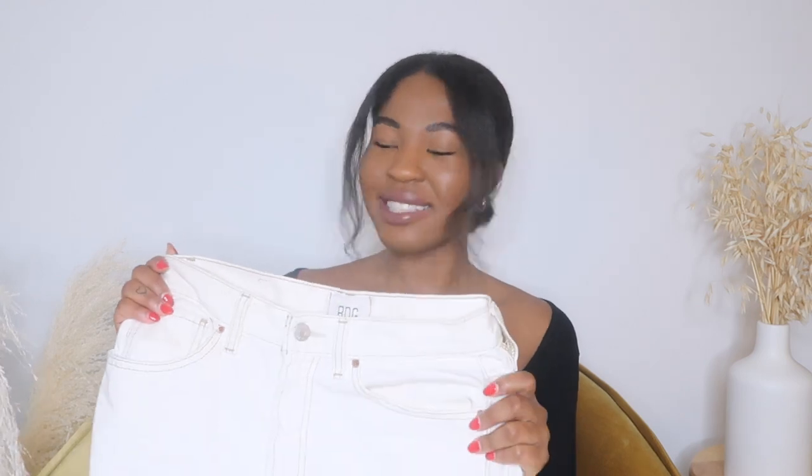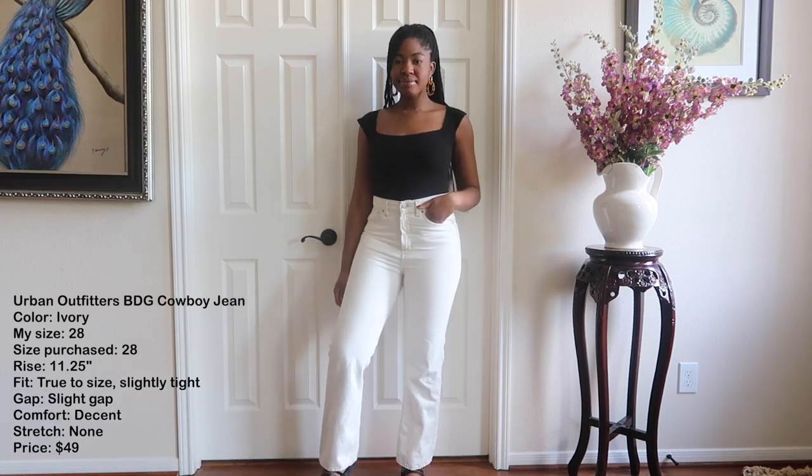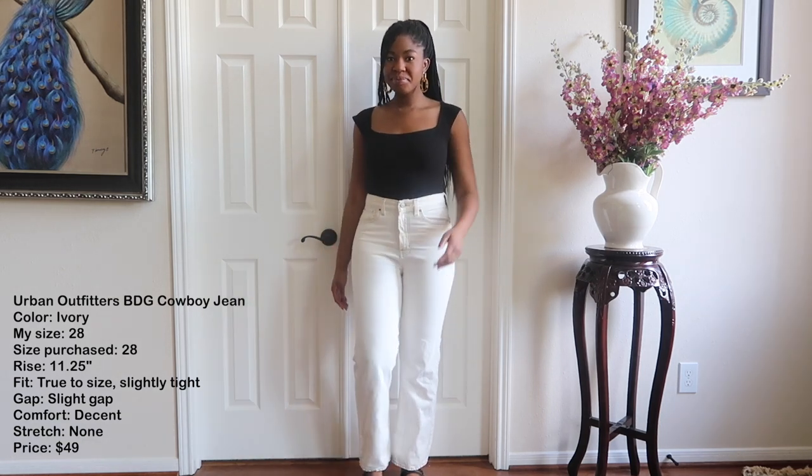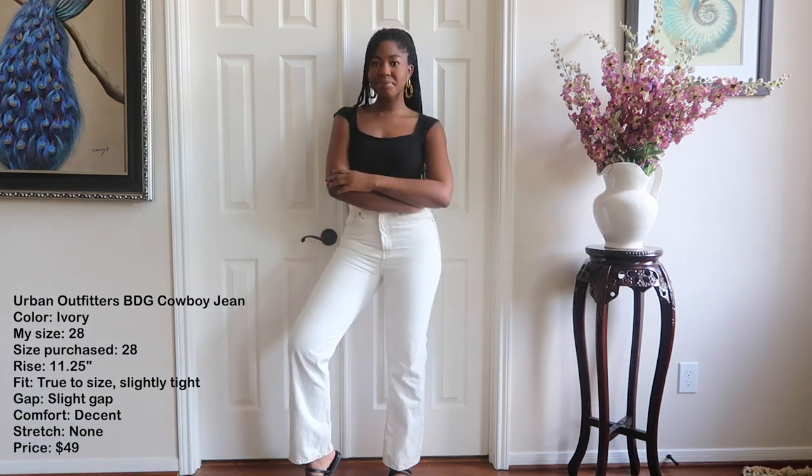Starting off with something a little different — a light pair of jeans from Urban Outfitters. These are the BDG high-waisted cowboy jeans in ivory. Before we get into it, my stats: I'm about five foot seven and I wear a size six in jeans, which is usually a 28, sometimes a 27. I will say that in 2021 I put on some pounds, so they are quite tight, but the pants still fit so I just went ahead and filmed.